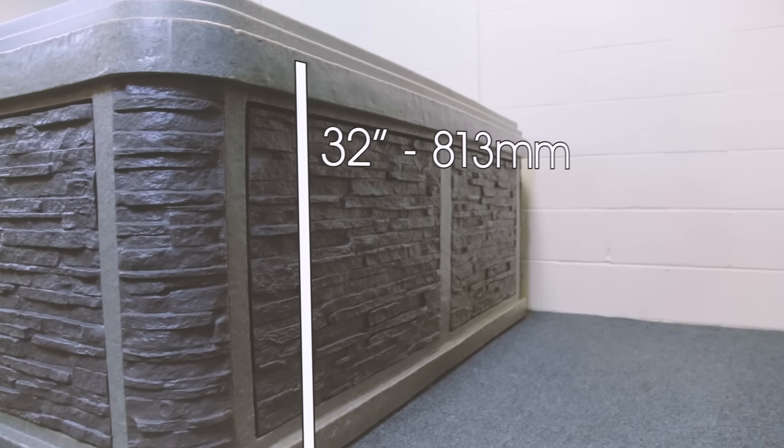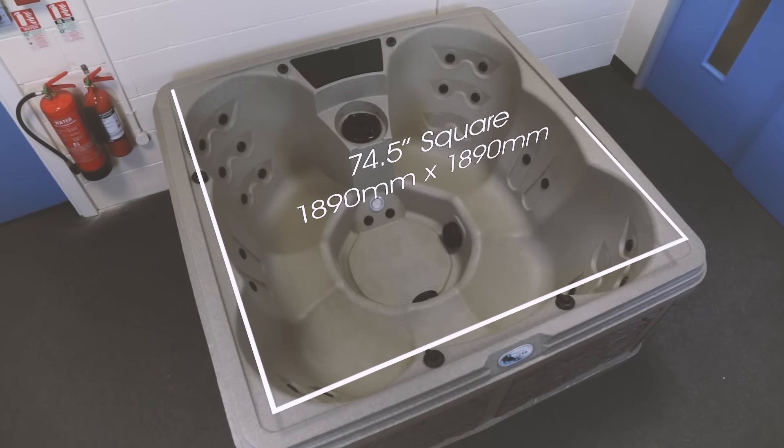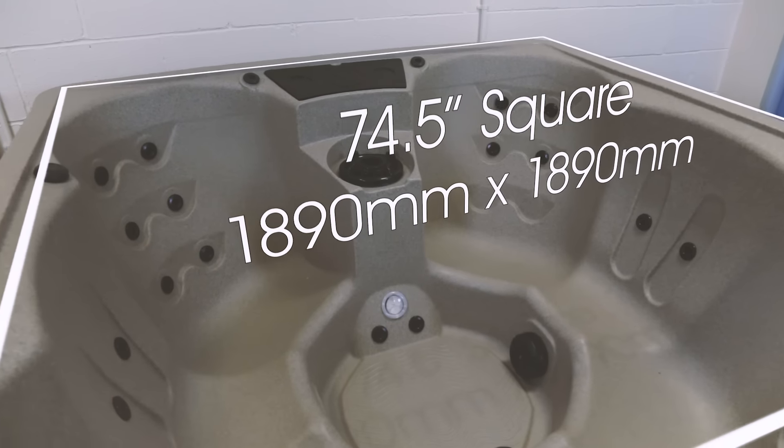This hot tub has been designed specifically for All American Spa. Let's have a look at the tub in a bit more detail. Measuring 74.5 inches square by 32 inches tall, which is 1890 by 1890 by 813 millimetres. The spa is a compact design that doesn't compromise at all on comfort.